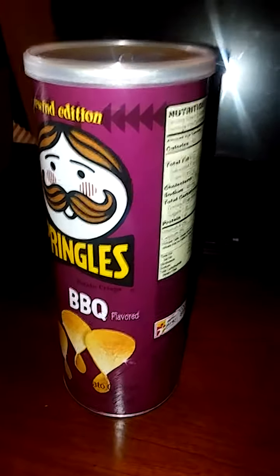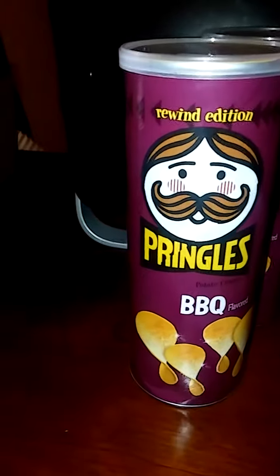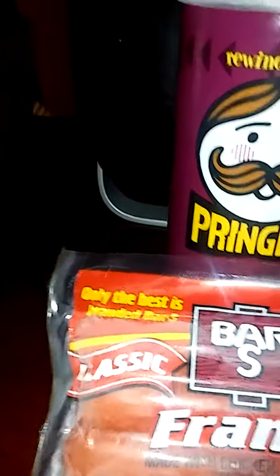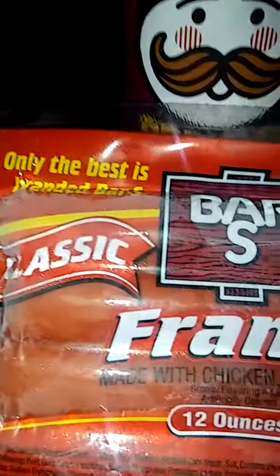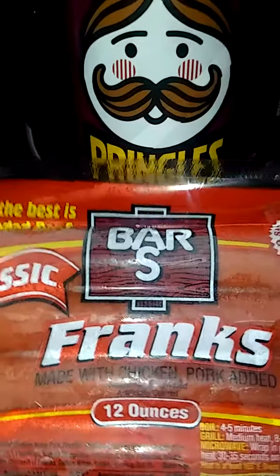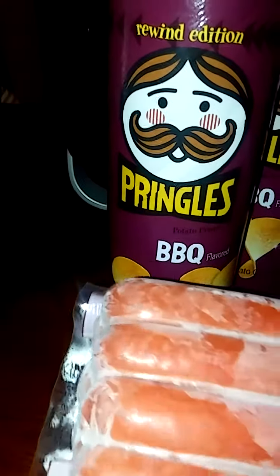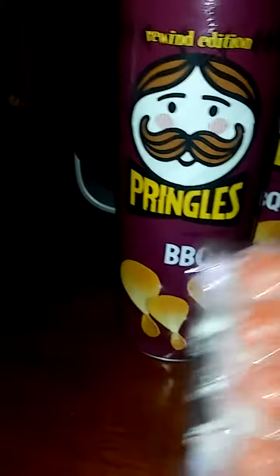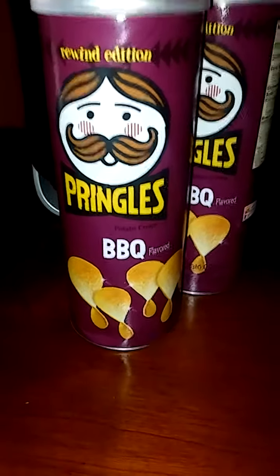The last thing in my haul is Frank's — I bought two packs of these 12-ounce Frank's hot dogs, and they have eight in the pack.